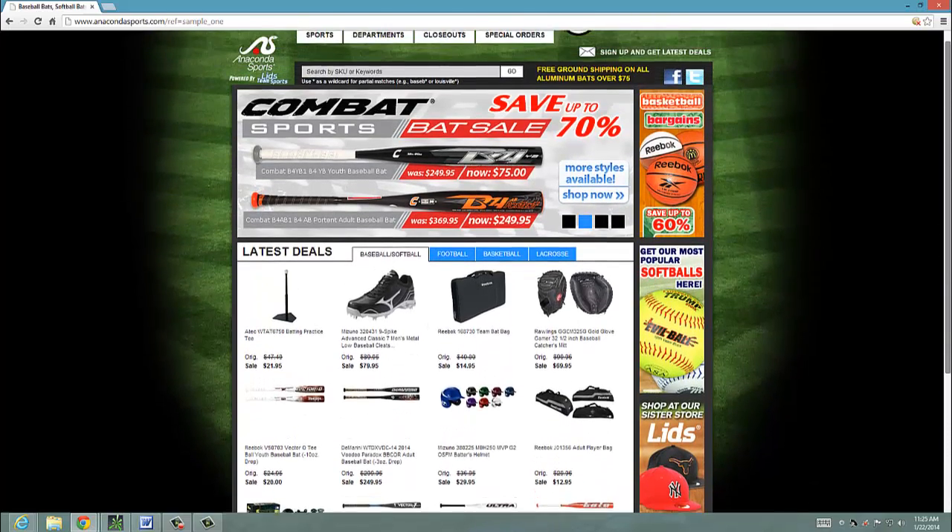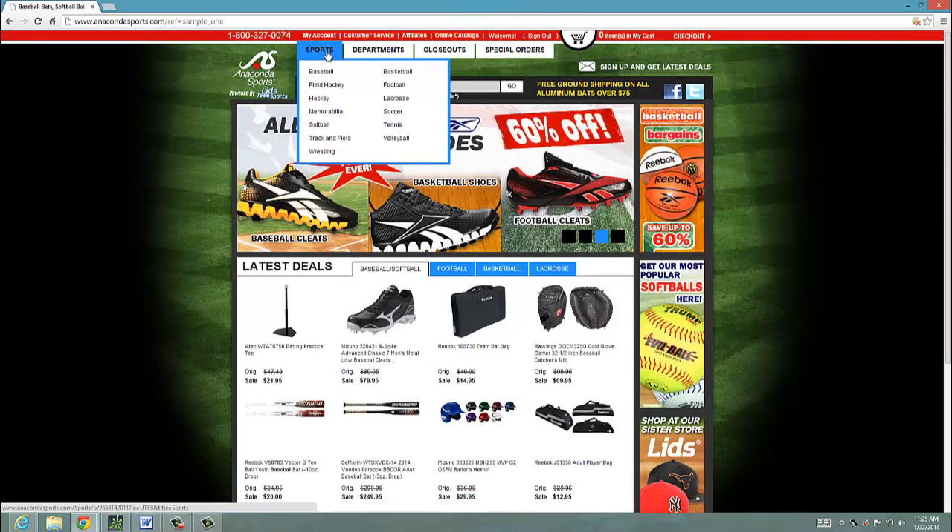Baseball, bats, hats, gloves — you name it. All the sports seem to be covered here.